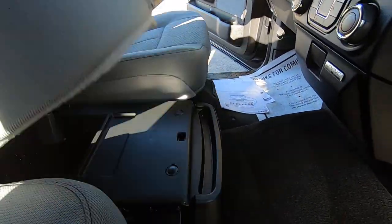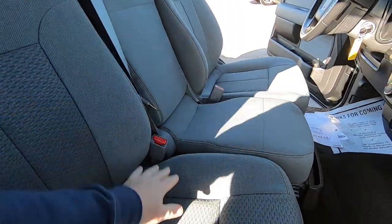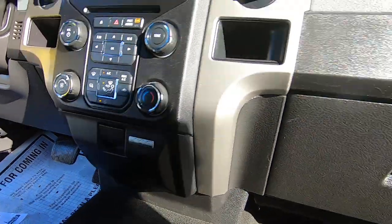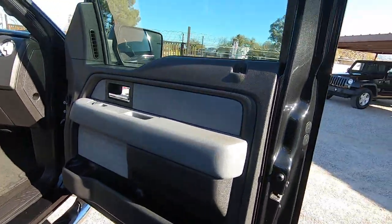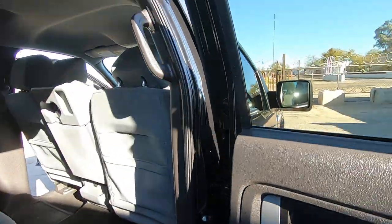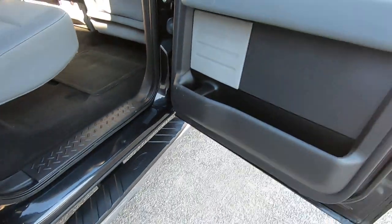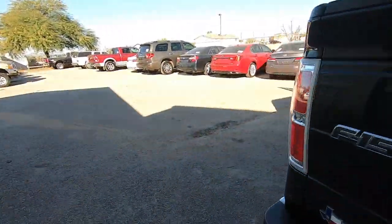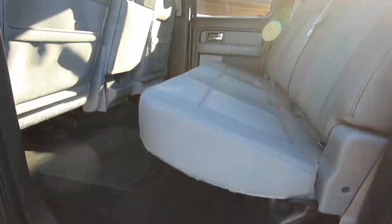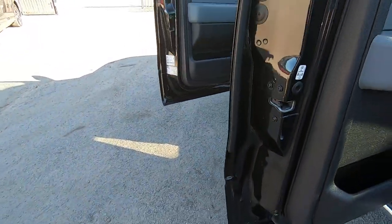This center console can go like this, and there's more storage under here — and that becomes a cup holder. People don't know about that. We've also got USB, auxiliary, and power outlets. It's very important to make sure that whatever's wrong is disclosed so there's no drama. We don't do drama here. That's why my videos sometimes get really long — I just want people to know what they're buying.